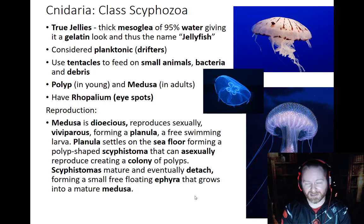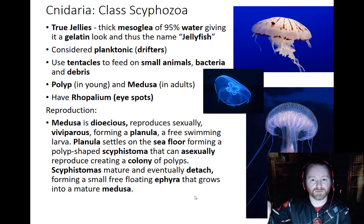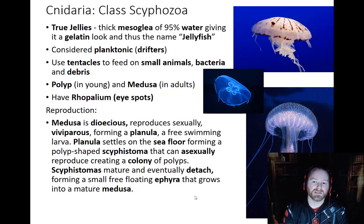Once the end of the scyphostoma matures, it will break off and it looks like a little medusa — a little jellyfish that will just live around. The next one will do the same thing when it matures, and so on and so forth. These little baby jellyfish are called ephyra. The ephyra are kind of like the larval stage of a jellyfish — they will actually go through a developmental process to look more like a jellyfish until they reach adulthood.